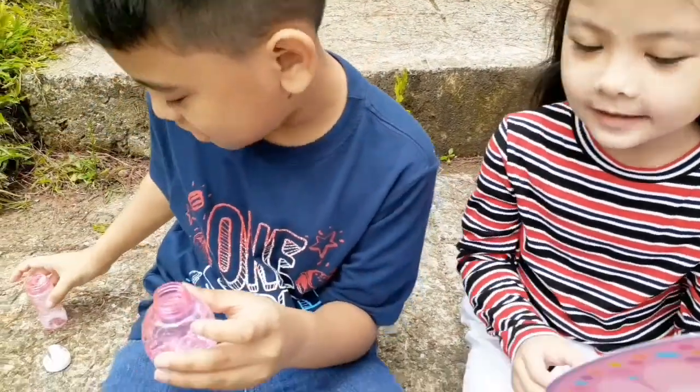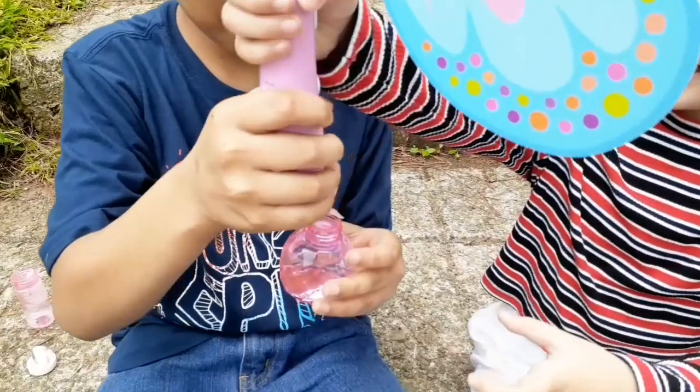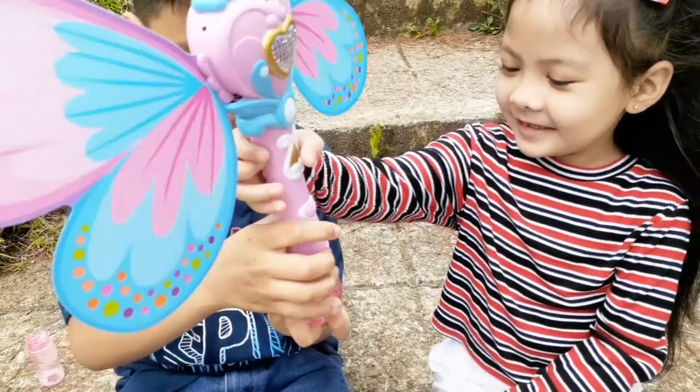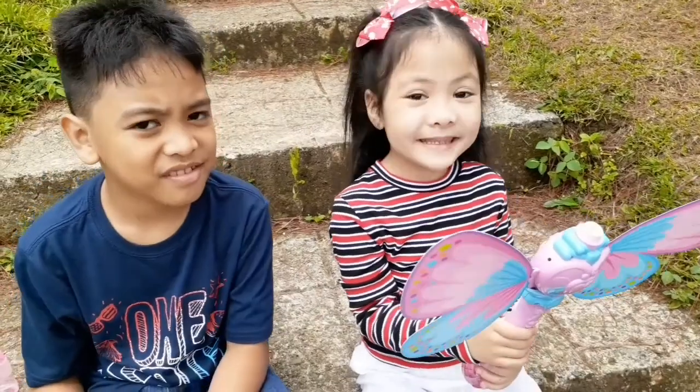Okay! So here you go! Like this! And you're going to get it, okay? Look! Mommy, it's done!